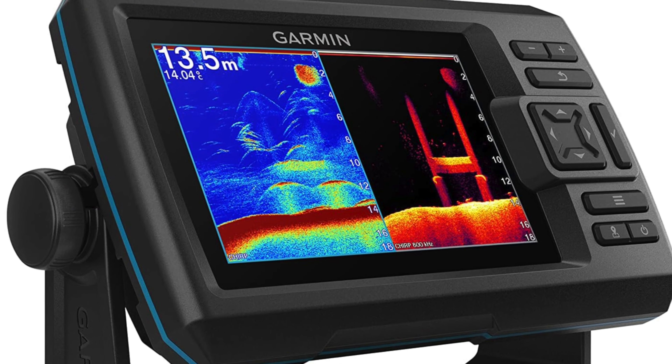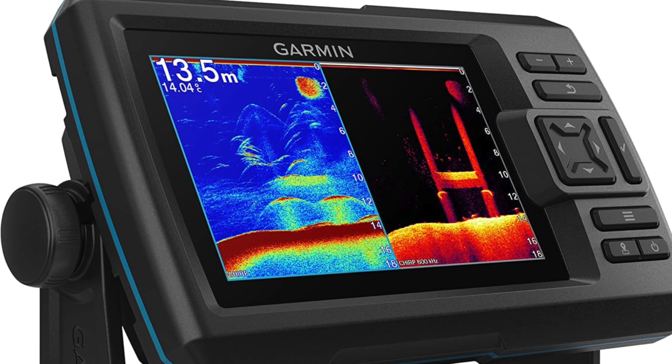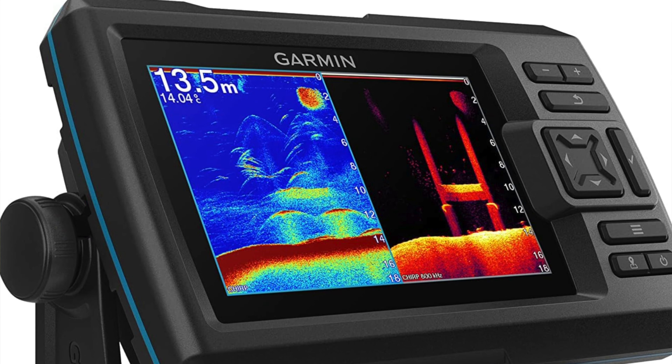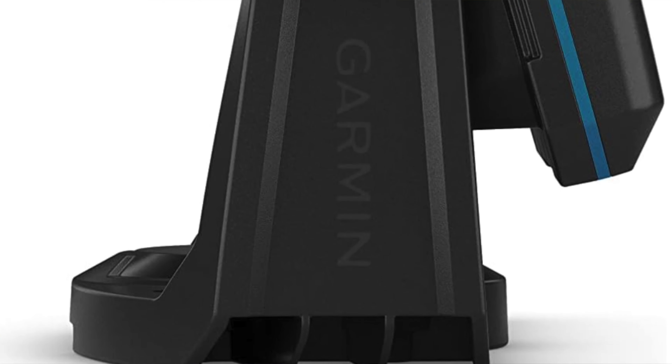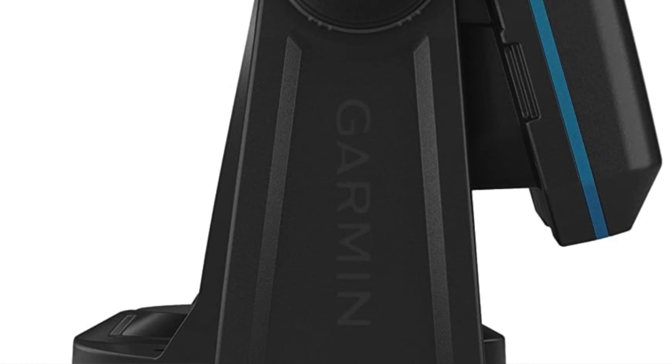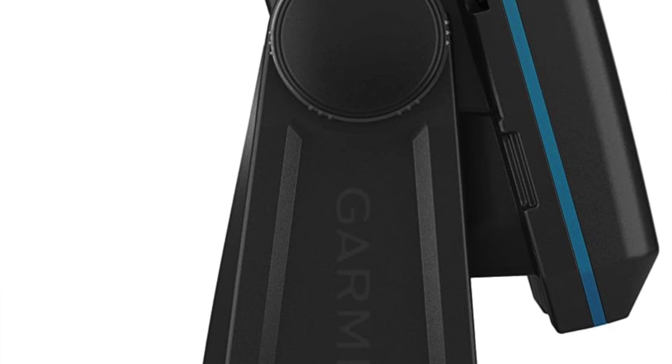The display options - this is basically the Netflix of fish finders. You want display options, you've got them. Switch from your angling rom-coms to intense fish dramas with just the press of a button: sonar readout colors, maps, you name it.